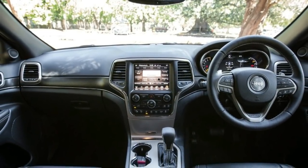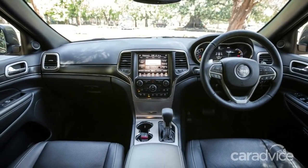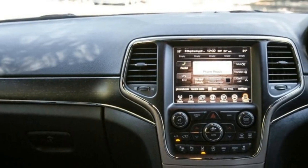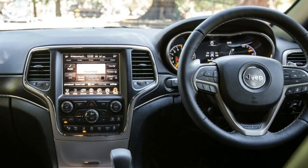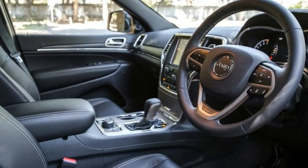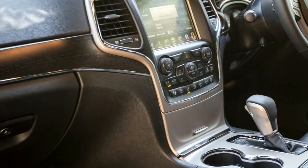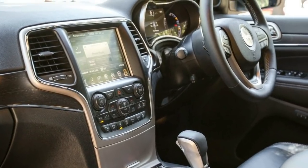Is it the right option for buyers who spend most of their time around town, never head off-road, and never tow a trailer or boat? Diesel is usually more expensive to run and more expensive to buy in the first place. We're testing the AWD petrol V6 Limited model here — the petrol range-topper aside from the SRT. The Limited has a starting price of sixty-two thousand five hundred dollars before on-road costs.